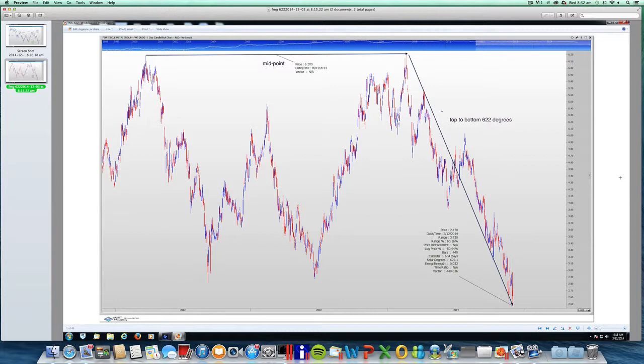BHP and Rio had a good rally yesterday. FMG made another multi-year low. But these things don't decouple for too long — they usually move in lockstep to a certain degree. So I'd like to look at it.